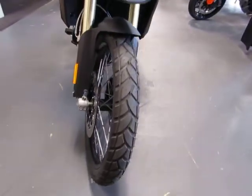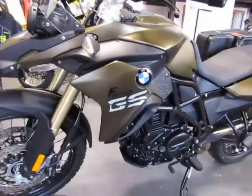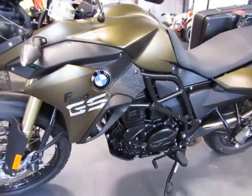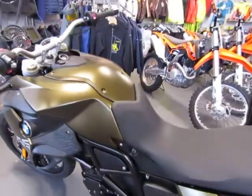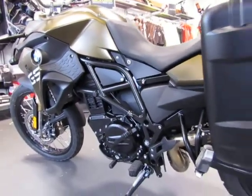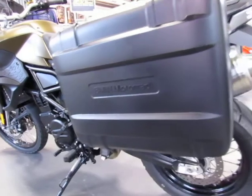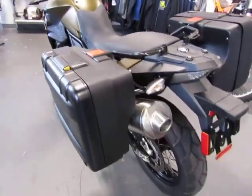It includes three keys, manuals and service records. It has been factory maintained with a recent annual service including oil and filter, brake fluid flush and new battery. The accessories on this F800GS factory low suspension model include both vario side cases, keyed to the ignition.